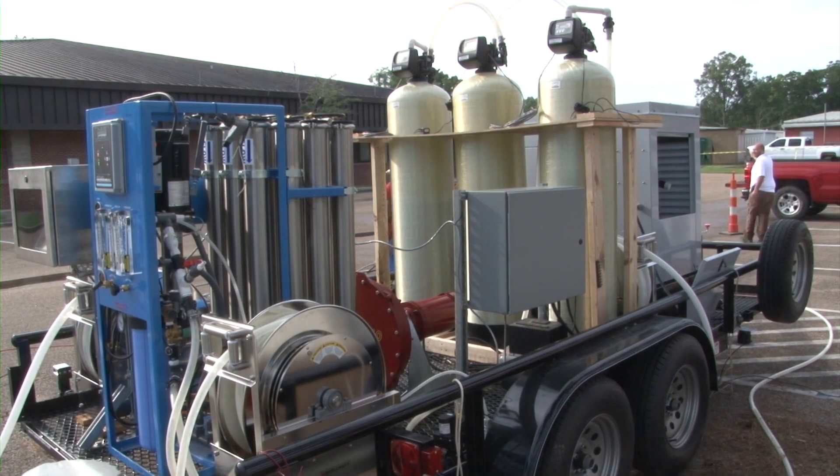My project is a decontamination effluent treatment system. It's a system designed to treat wash water generated from the decontamination of chemical, biological, radiological, and nuclear events.